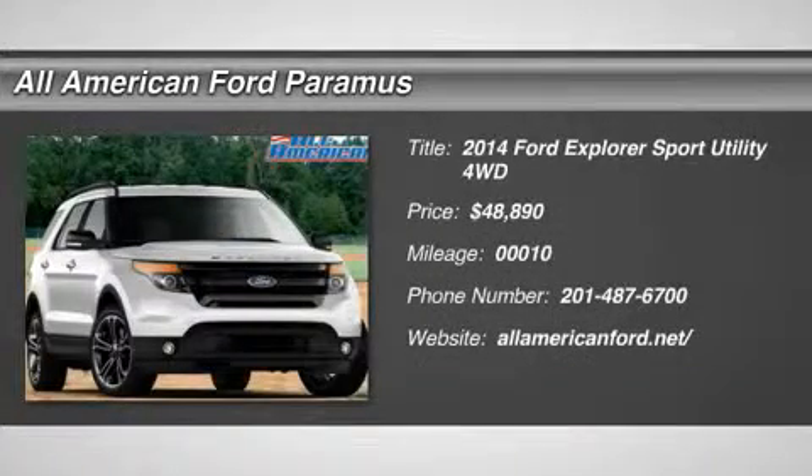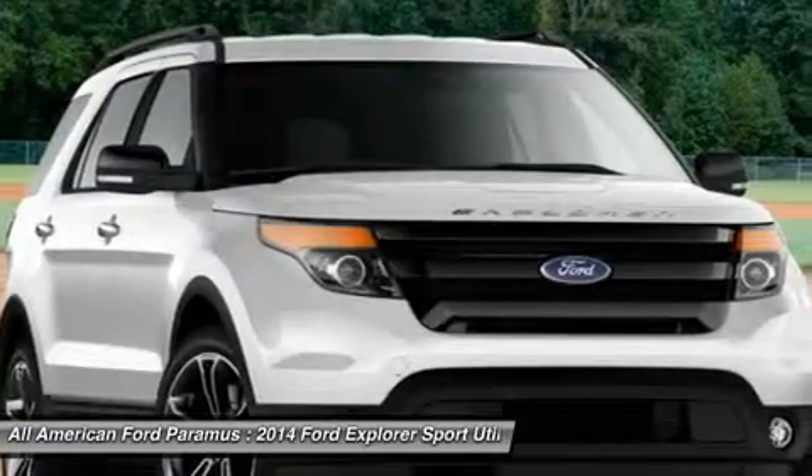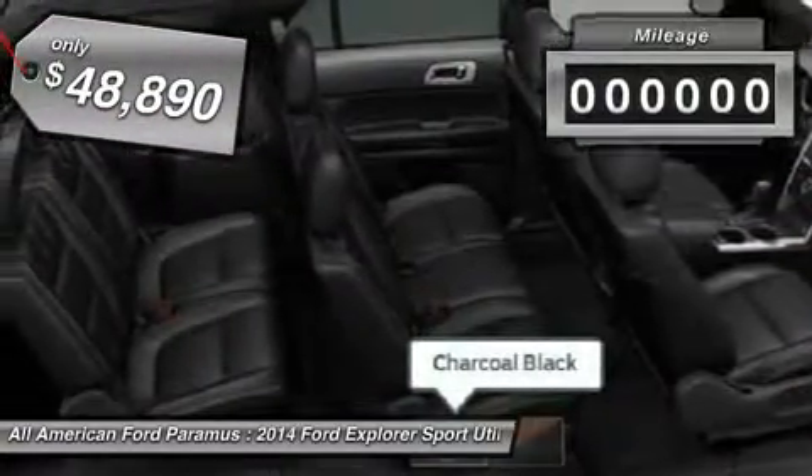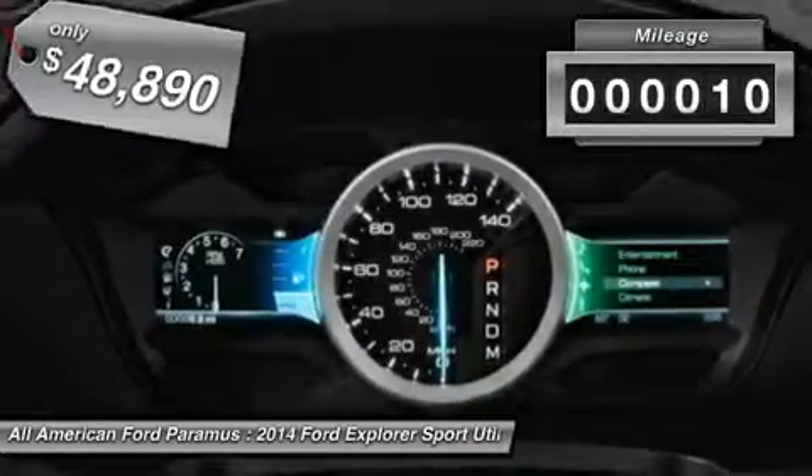The 2014 Explorer. You've got a lot of capabilities to call on in a Ford Explorer. Don't underestimate your choices. And is priced below $50,000. This vehicle has less than 100 miles.